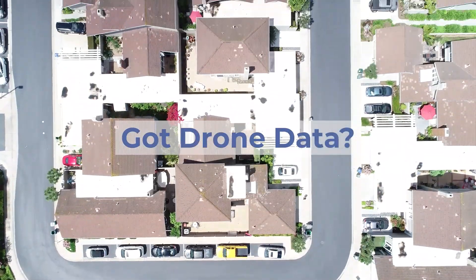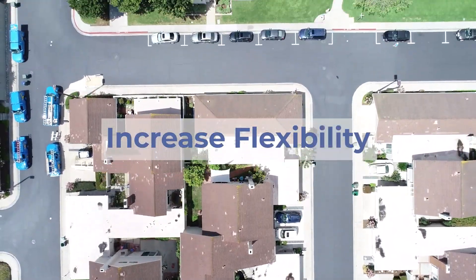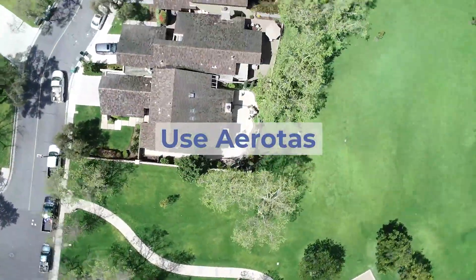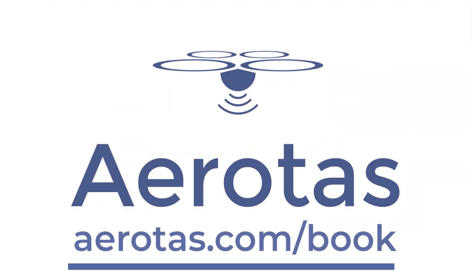Thousands of high-performing surveyors already use Aerotas to process their drone data because we increase the flexibility of their business, save them time, and get them better deliverables. If you'd like to find out how to get more out of your drone program, Aerotas is here to help. Go to Aerotas.com/book to schedule a live meeting with Aerotas today.